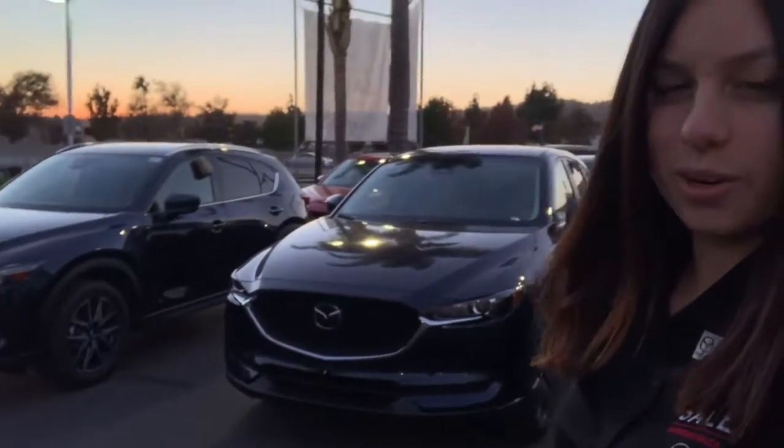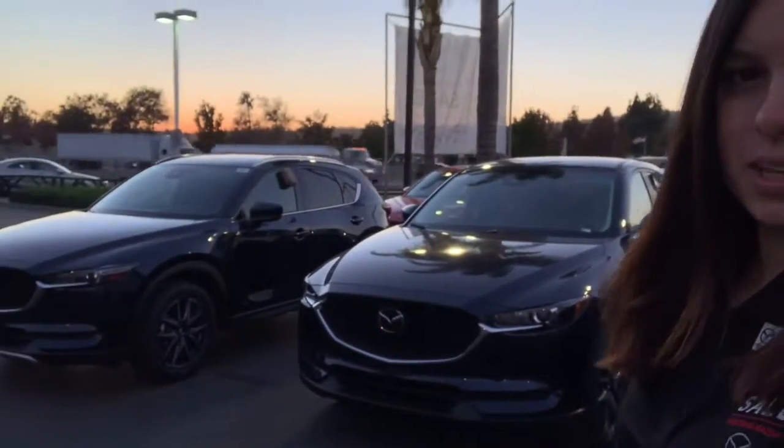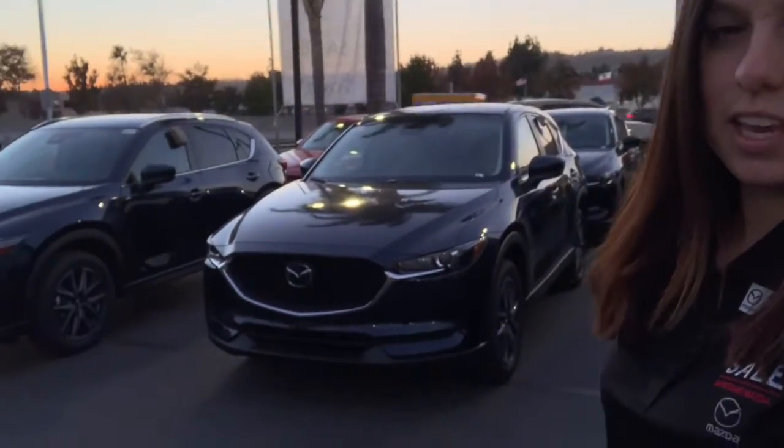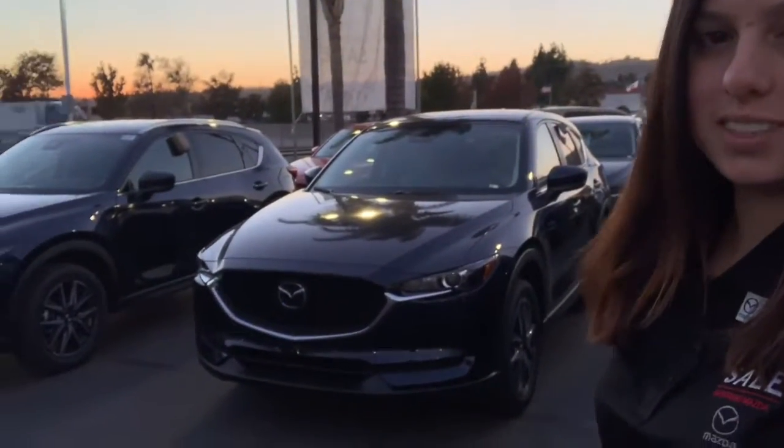Hello William, this is Lauren from Capuchana Mazda with a beautiful sunset going on right now. I just wanted to say thank you so much for reaching out to us.